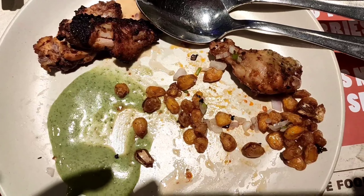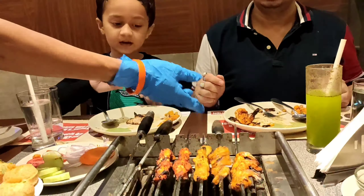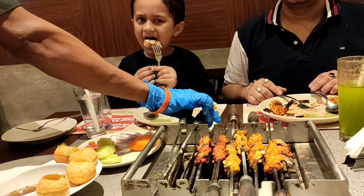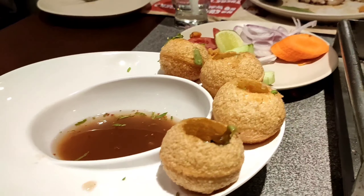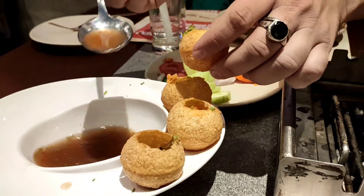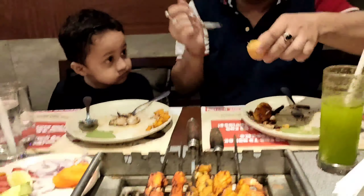The live grill tandoor has started and we are enjoying the unlimited starters. Trust me, I am having the fullest. Pani puri, golgappa, or fuchka — whatever you name it, you cannot resist yourself having it in a restaurant or at a roadside store. Here our customized suji fuchka — my husband is enjoying it with khatta water.